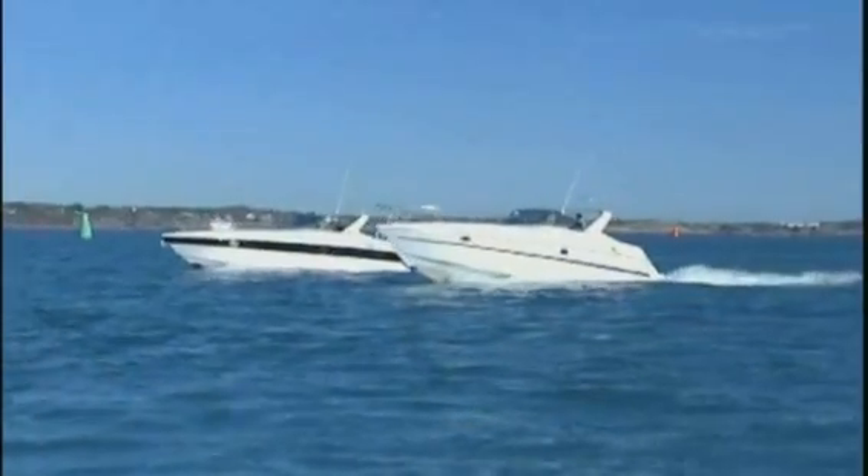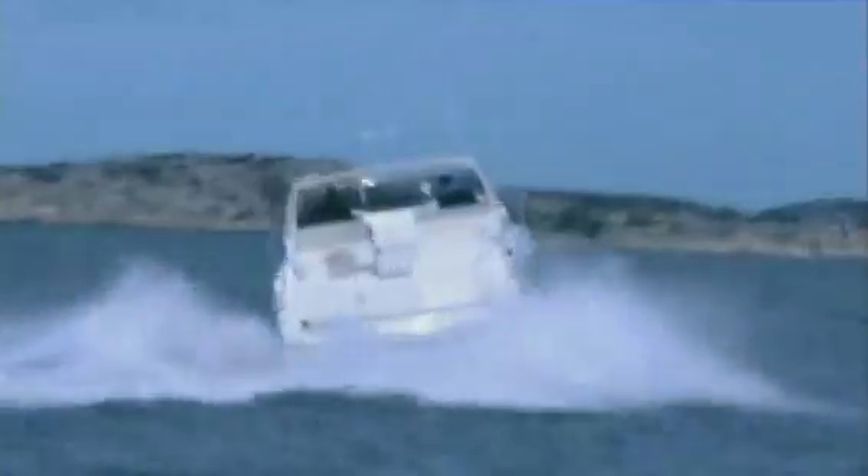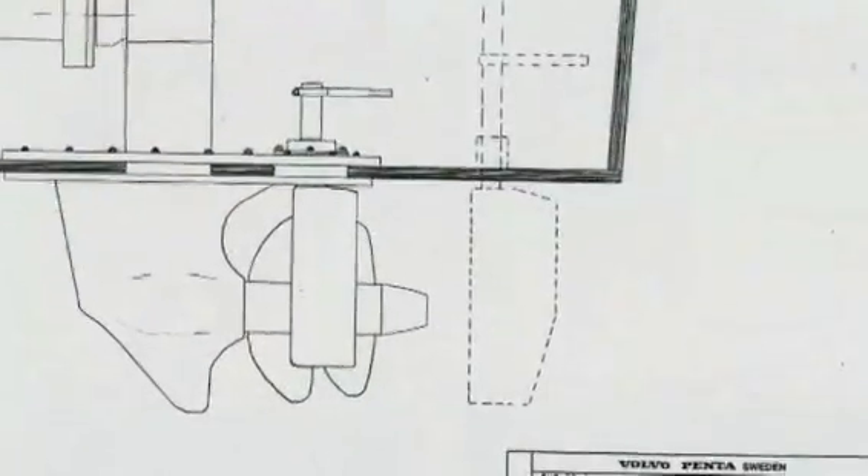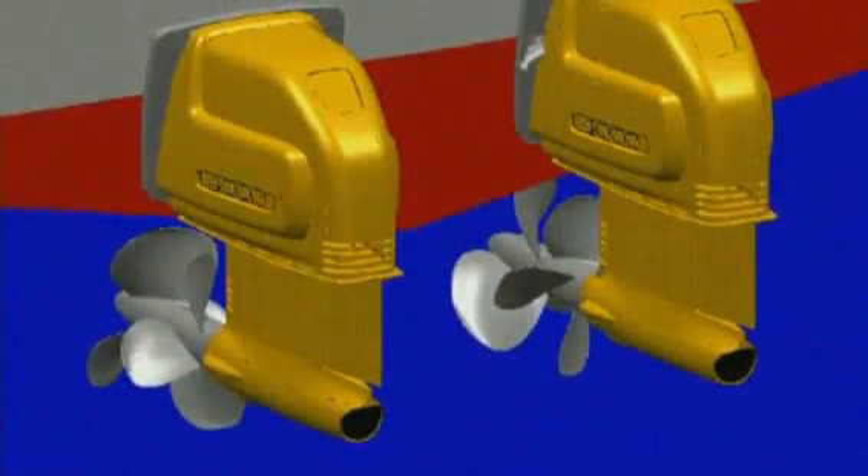The development work had no limitations. The task was simply to come up with the best possible solution. The development team tested every thinkable alternative: rear-facing, separate rudder, stern-mounted, and so on. The end result was crystal clear — the concept with forward-facing, twin counter-rotating propellers on a steerable pod was superior in every aspect.